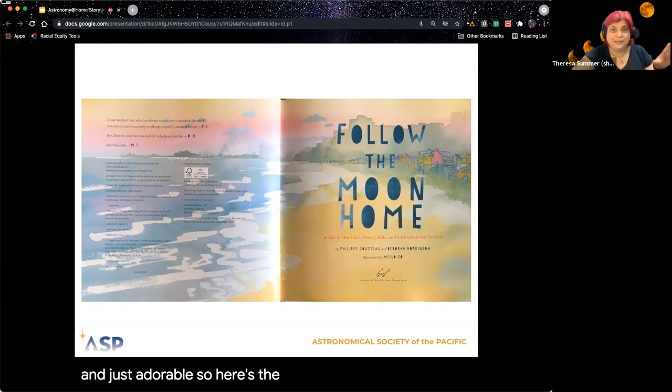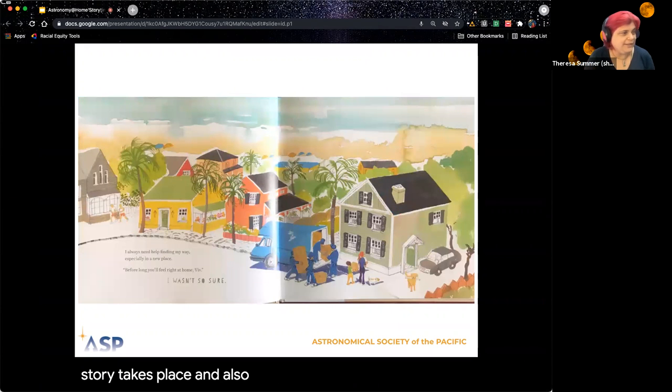Here's the opening page. It has a beautiful beach scene, and that's where a lot of our story takes place. And also in this town.